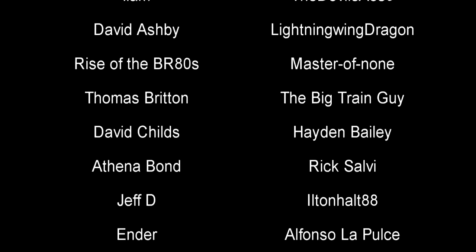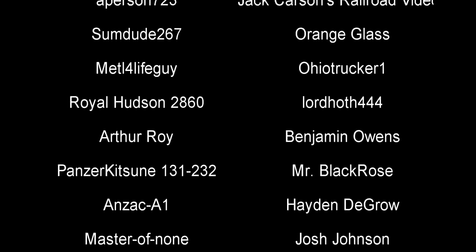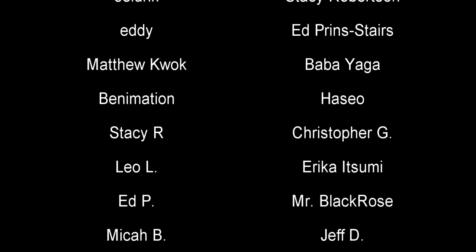And with that, a special thank you to all my underwater train finders: Some Do 267, Orange Glass, Royal Hudson 2860, Benjamin Owens, Panzer Kitsune 131-232, Mr. Black Rose, Josh Johnson, Metal for Life Guy, ZK1, Arthur Roy, Tommy Rossini, Lord Captain Von Thrust III, Joshua Long, Brian, Jack Carson's Rare Videos, Hayden DeGrow, Master of None, Dr. Racer 78, Ohio Trucker 1, Lord Hoth 444, Alaric Jaspers, The Baxter, That Guy With The Beard, Mark Holding, Mercenary Revy, Lock Kraken, Crystal Morgan, A-Person 723, and DM Tribal Typhoon. Till next time, this is Darkness, and we bid you all a fond farewell.